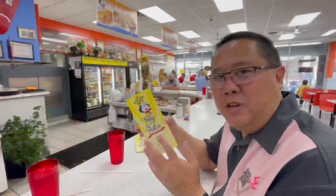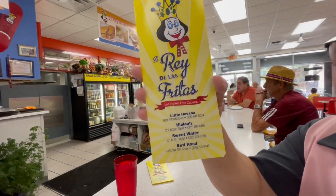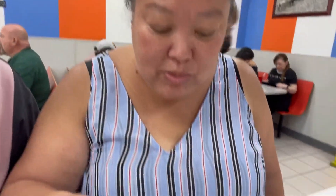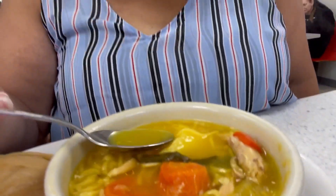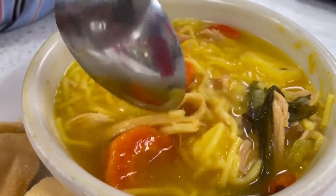Made it to our next stop — just a short walk from the cubano place. This is El Rey de las Fritas, right behind us. They're known for their Cuban burger. I've never had a Cuban burger before, so I'm looking forward to it. We just sat down. We got the sopa de pollo, which looks really good — big pieces of potato and carrot, and they shred the chicken in here. It's really hot so I'm going to let it cool down, and they gave us some warm buttered bread too.